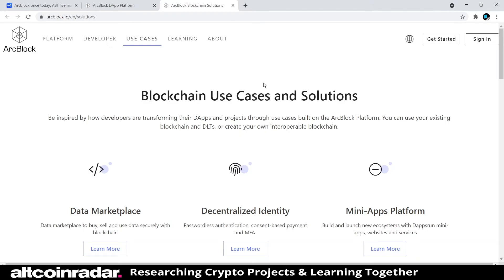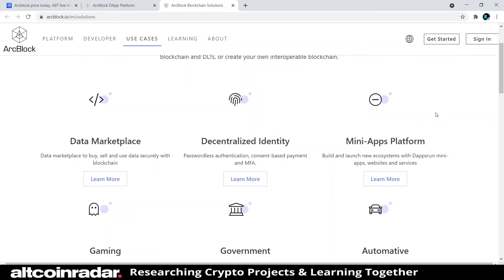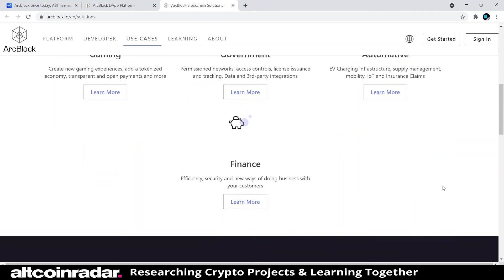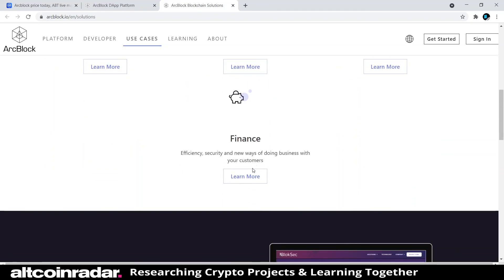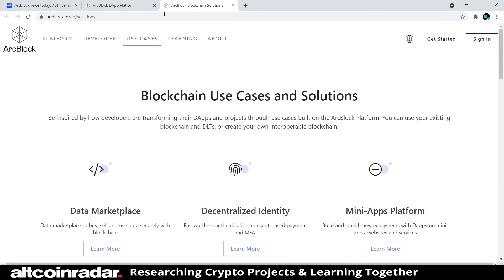Looking at their use cases: a data marketplace to buy, sell, and use data securely with blockchain; decentralized identity with passwordless authentication, consent-based payment, and MFA; a mini apps platform for gaming with tokenized economy and transparent payments; government permissioned networks with access controls and license issuance; automotive use cases including EV charging infrastructure and IoT; and finance with efficiency, security, and new ways of doing business with customers.